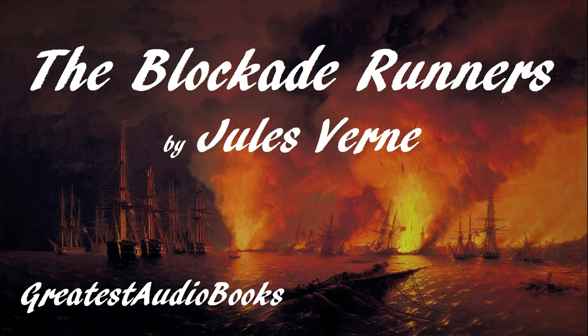The Blockade Runners by Jules Verne. Chapter 1: The Dolphin.